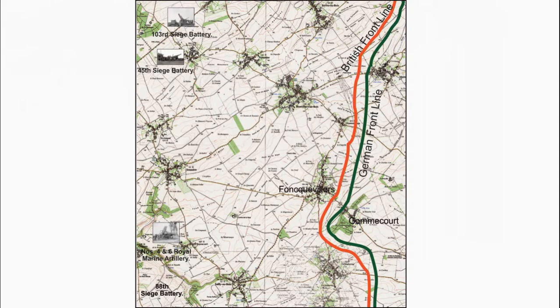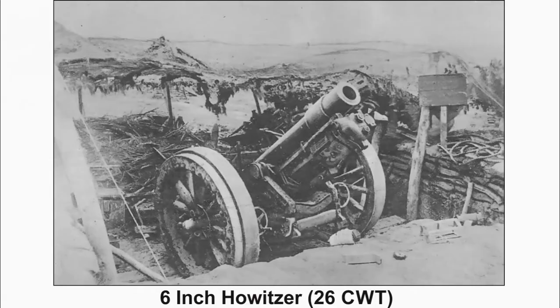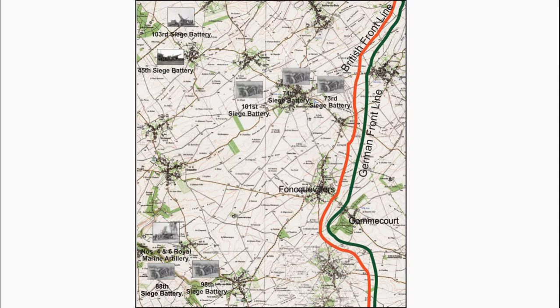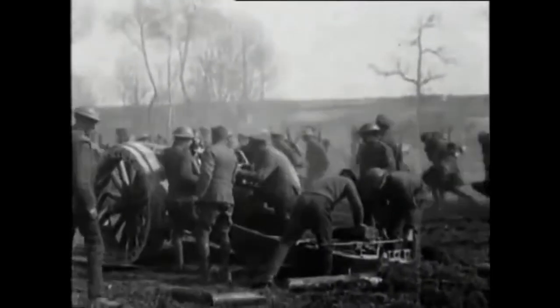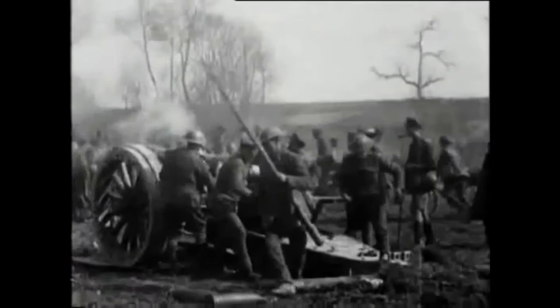The 6-inch Howitzer 26 CWT version of the 88th, 98th, 101st, 74th, and 73rd Siege Batteries were used to bombard the German frontline trenches and their main communication trenches, with a maximum range of 11,400 yards. A short film shows the 6-inch Howitzer 26 CWT version in action at a number of different locations. The 26 CWT was an improved version of the 30 CWT with a greater range.